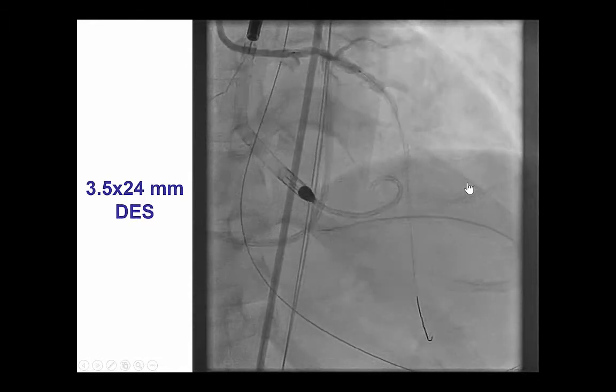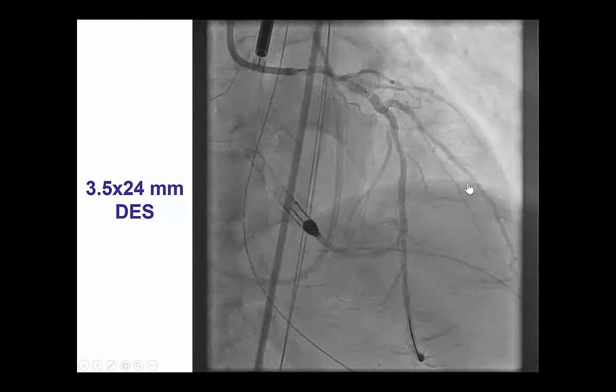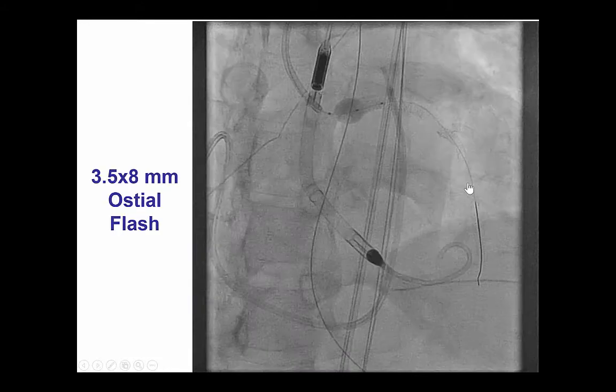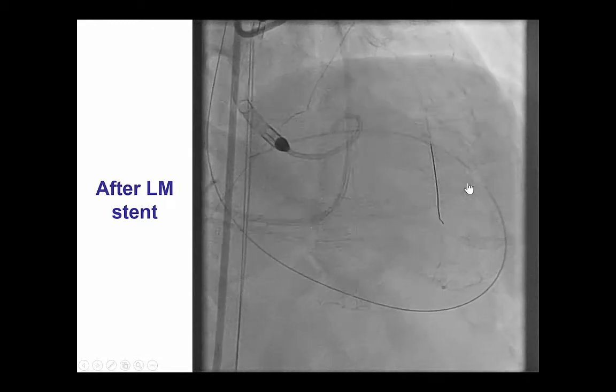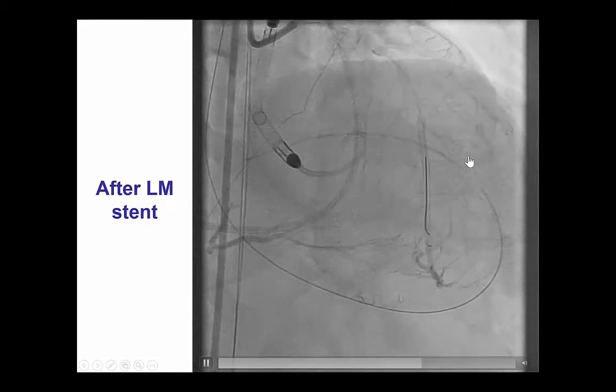Given the significant disease in the left main and proximal LAD, we decided to stent with a 3.5 by 24 mm drug-eluting stent that was deployed and post-dilated with a 3.5 mm ostial flush to facilitate subsequent engagement of the guide catheter. We now had a good result with stenting of the left main as well as the LAD with excellent flow.